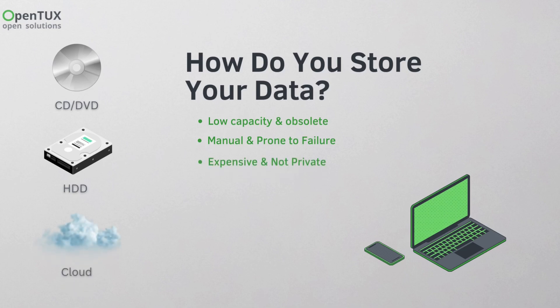And cloud storage? It's expensive, and once your data is there, it's no longer truly private.